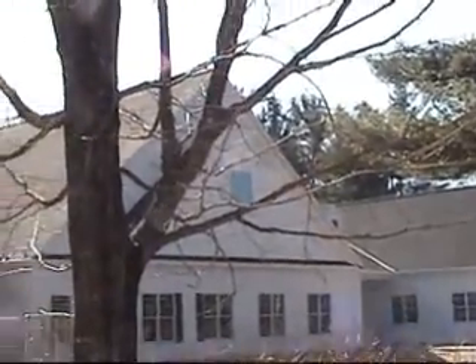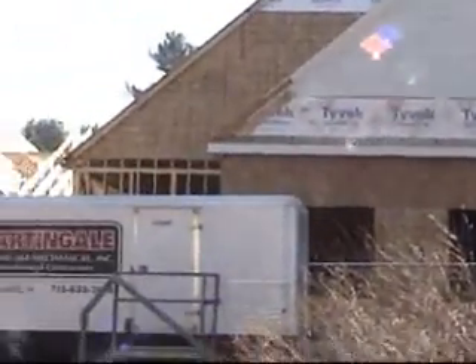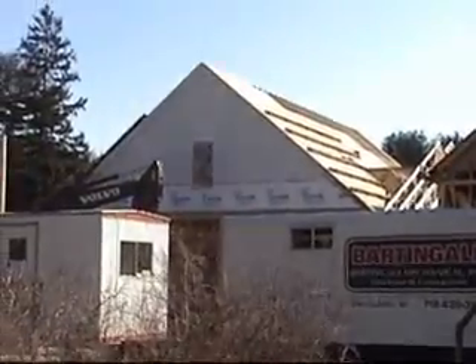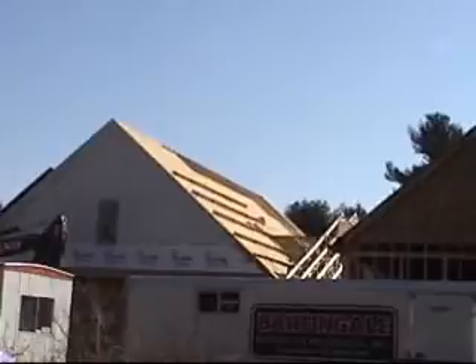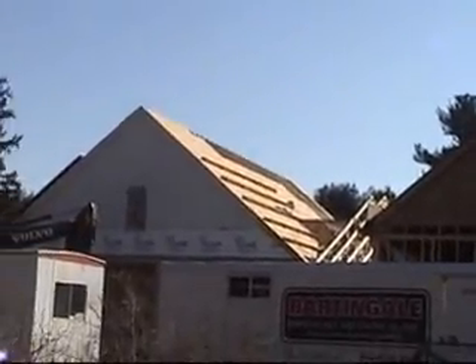This is Maundy Thursday morning about 9:30. Just giving you a shot through here, concentrating on the building over here. This is the latest view and you can see that the roof boards are almost completed on here.